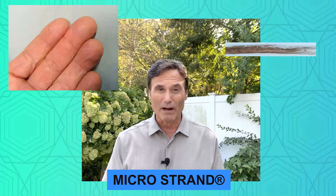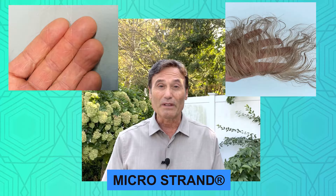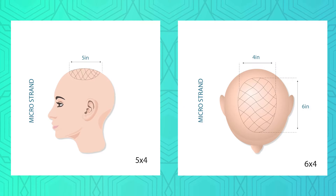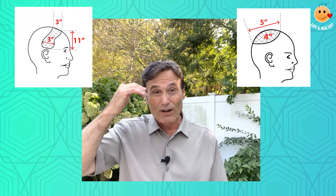Due to the invention of the microstrand, you will be able to have multiple options, and that means multiple price options too. So as an example, even if you're thin on the whole top, we'll be able to fill in a small percentage of the whole top, 50% of the whole top, just the front, or just the back, or any area — no matter how thin you are, no matter where you're thin.